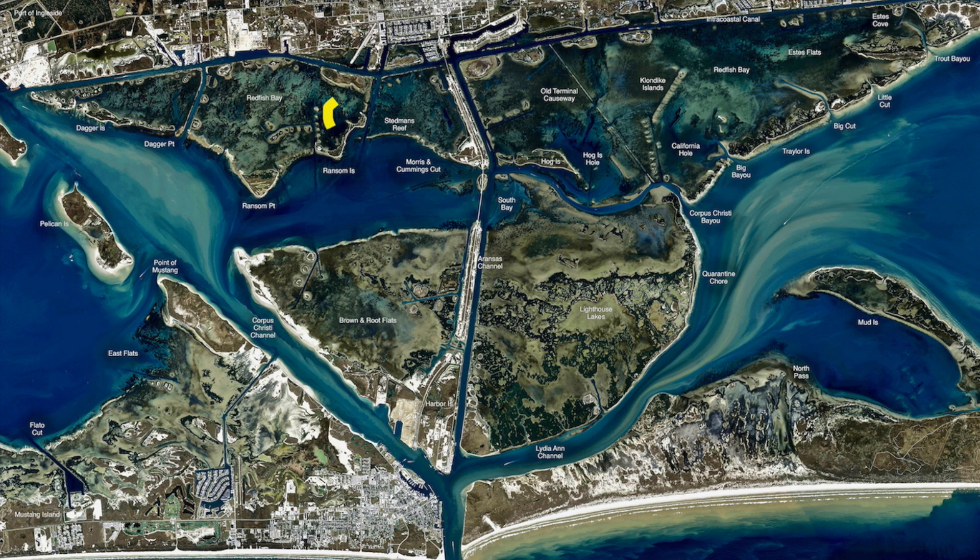Folks, over here inside Ransom Island, been catching some redfish up tight to the shoreline. A little sandbar sticks out here — it's a good place to lay a bait. Been getting over there with some cut mullet, some cut shad, had some cut ballyhoo too. That stuff works pretty dang good.